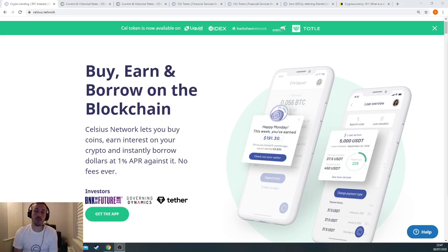Hi everyone. This video is about Celsius Network and basically how you can earn up to 11.9% interest on the money you hold with them. Celsius have been around for a couple of years now and they're basically leading the crypto market space in loan lending and savings.